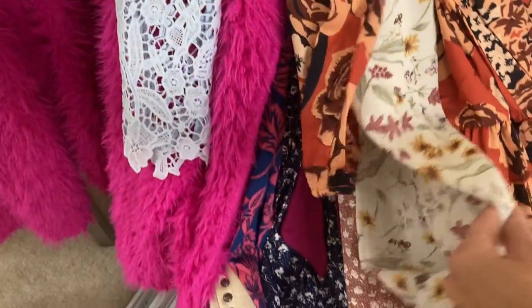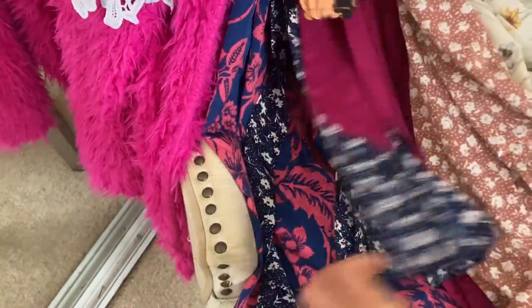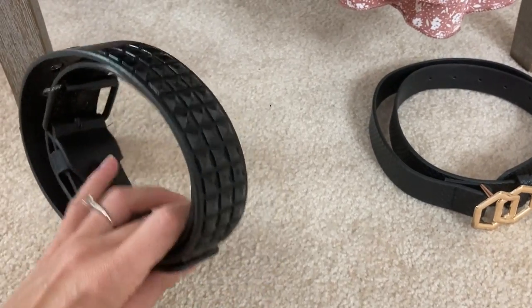I scored big in my last Shein purchase, and I wanted to share all of these with you. I've been trying to embrace my feminine side a lot lately, and I usually never wear dresses, so I wanted to get a bunch of dresses that aren't too dressed up and are very casual, which I will be showing you in this video.